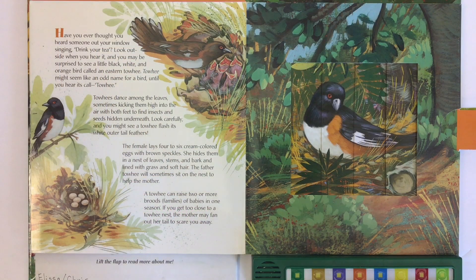Have you ever thought you heard someone out your window singing, Drink your tea! Look outside when you hear it and you may be surprised to see a little black, white, and orange bird called an eastern towhee. Towhee might seem like an odd name for a bird until you hear it call — Towhee! Towhees dance among the leaves, sometimes kicking them high into the air with both feet to find insects and seeds hidden underneath. Look carefully — you might see a towhee flash its white outer tail feathers.